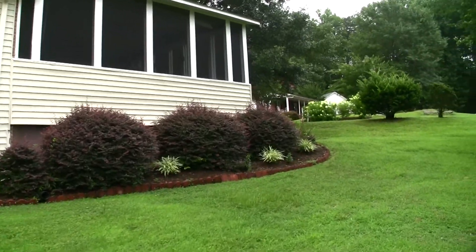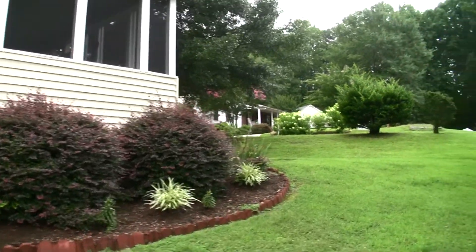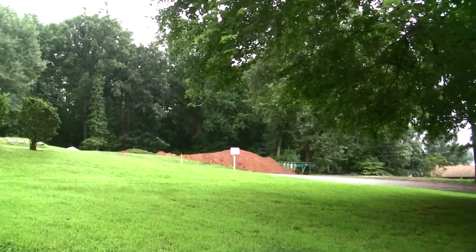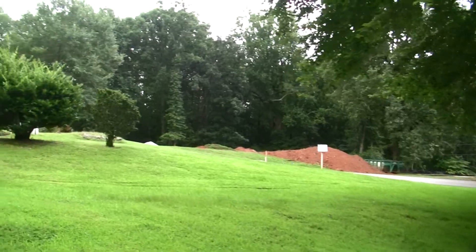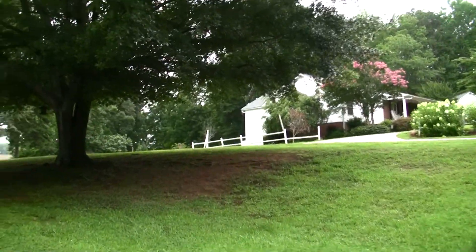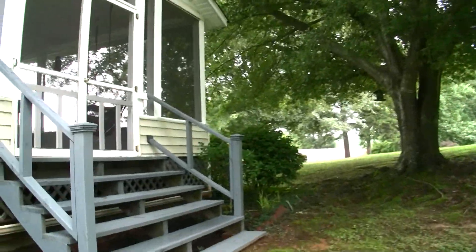We're going to walk around the back side and walk down towards the dock before we actually go in the home itself. Neighboring homes — you've got a new home that's going to be built right here to the right, and then you have another neighboring home also to the right, but really a pretty good bit of separation between your neighbors on this piece of property.